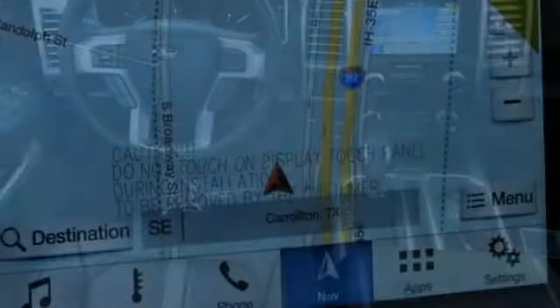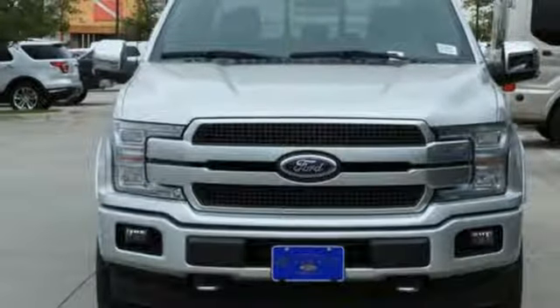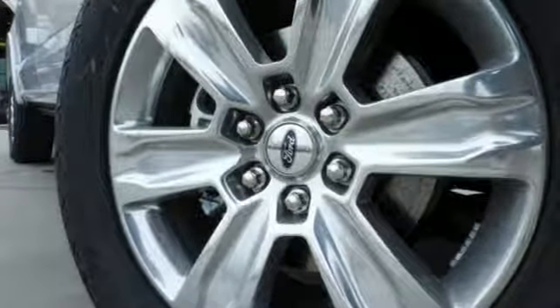Power heated mirrors, dual zone climate control, active grille shutters, gas pressurized shocks, rear parking sensors, and heated and ventilated leather bucket seats.